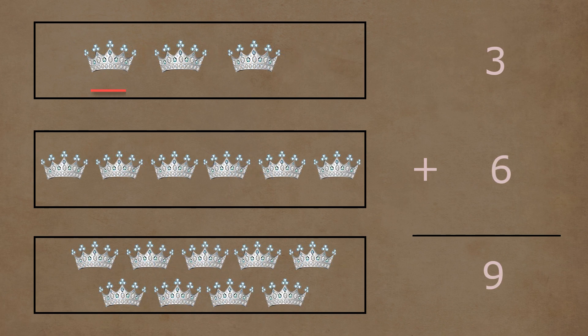In the first box, there are one, two, three, four, five, and six crowns. Three and six crowns together make a total of one, two, three, four, five, six, seven, eight, and nine crowns. So three plus six is equal to nine.